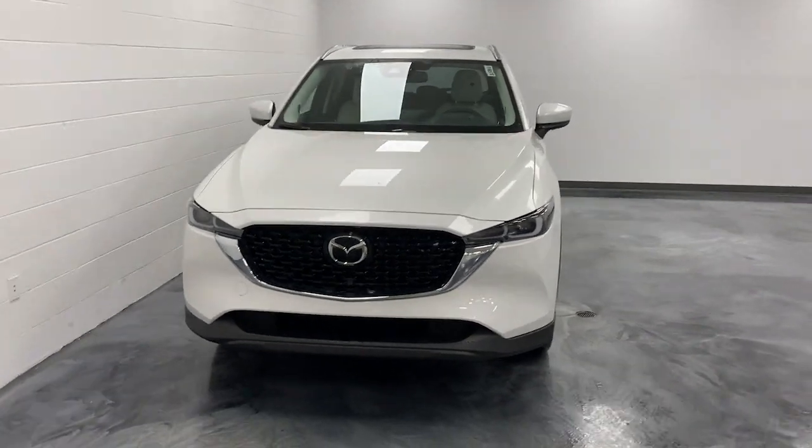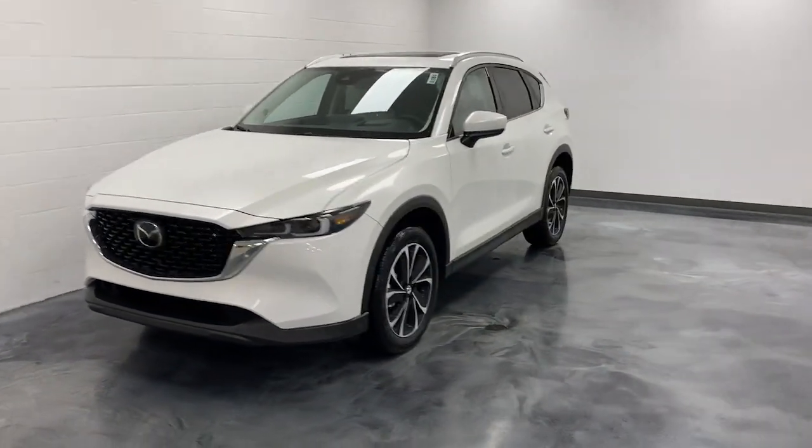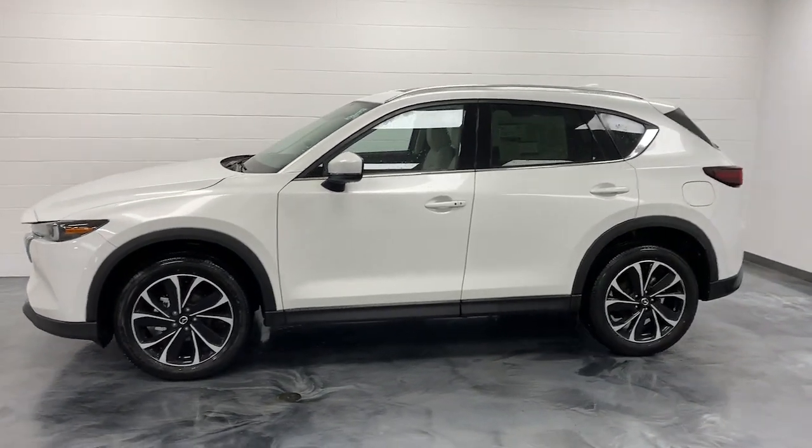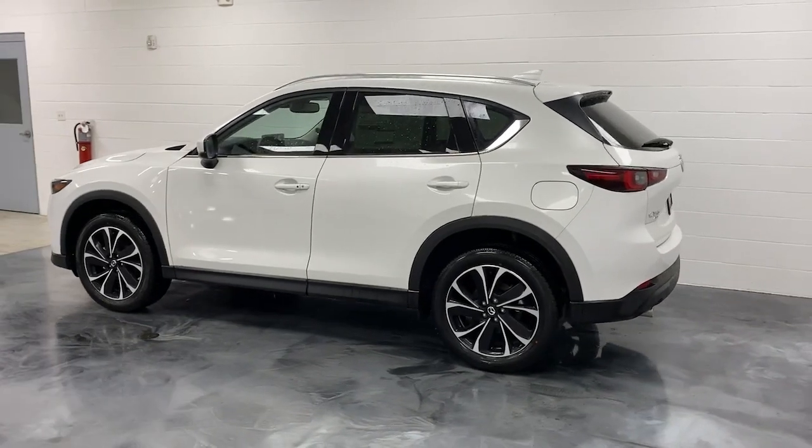This could be the car for you. The 2023 Mazda CX-5. Here's a stylish CX-5, the SUV that puts your comfort at center stage.